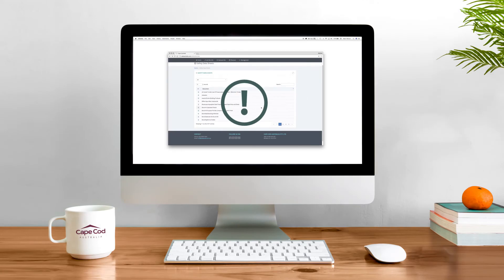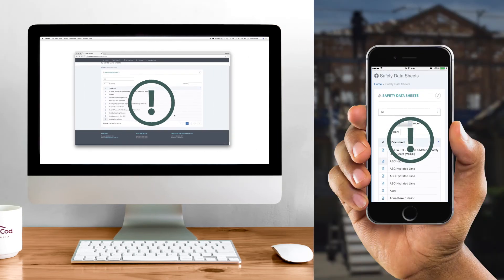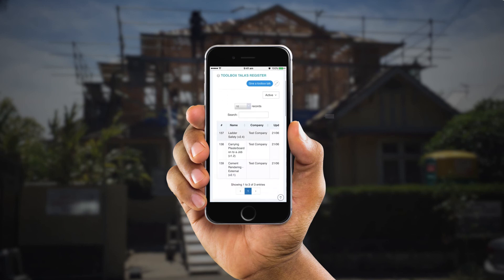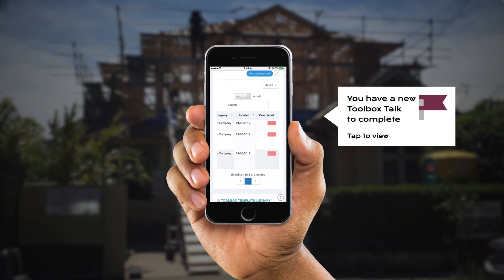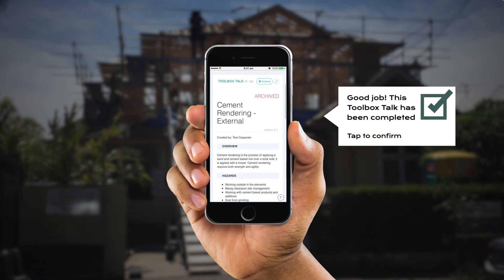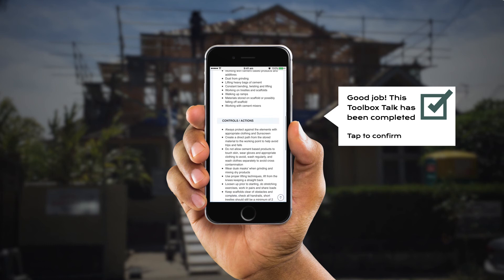When documentation is outstanding, it's flagged to WHS managers so they can follow up with the users. There's also the opportunity to distribute toolbox talks. The system flags the new toolbox talk to the user who then needs to complete it. Once they've completed the toolbox talk, the system saves a record in the register.